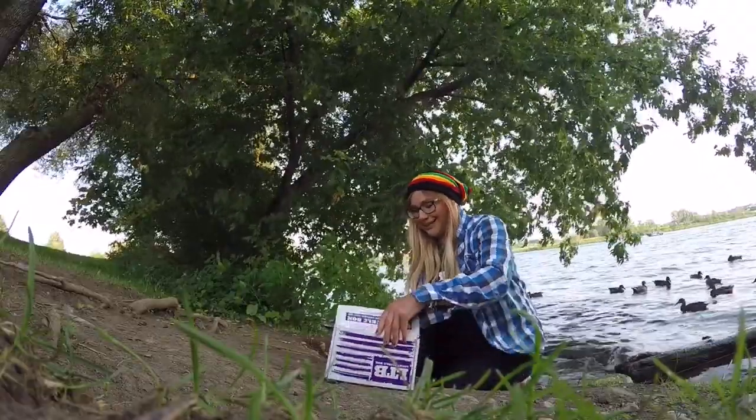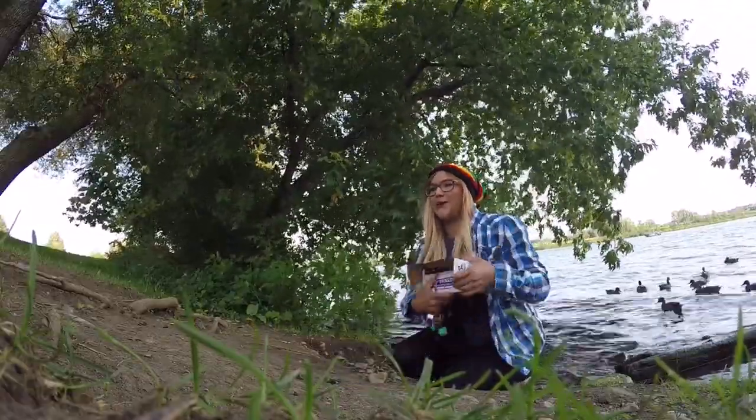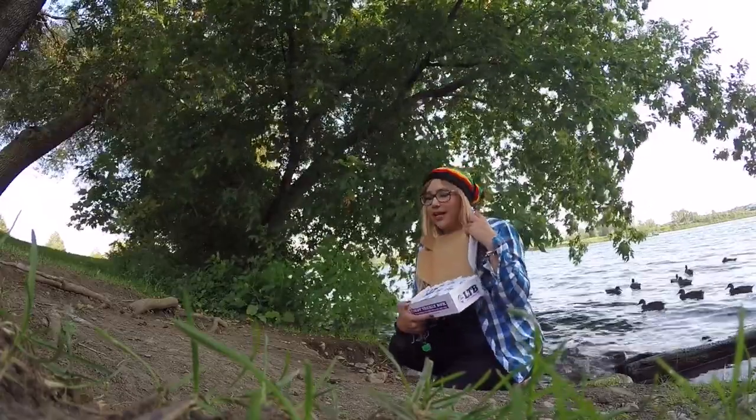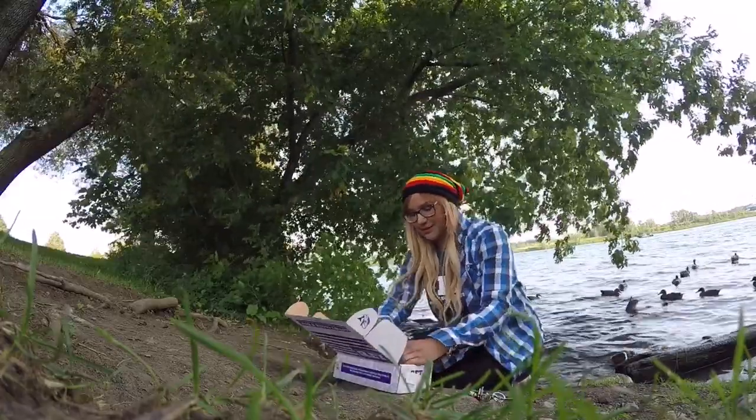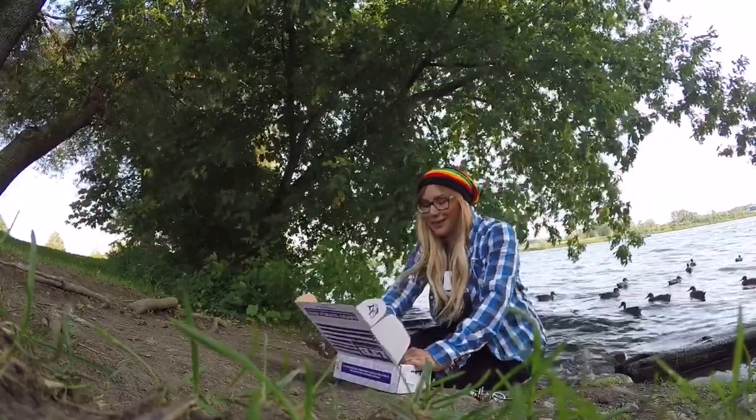Once I finally open it. Here I am opening the LTB Walleye Extra Large Tackle Box. Always so super excited opening these.